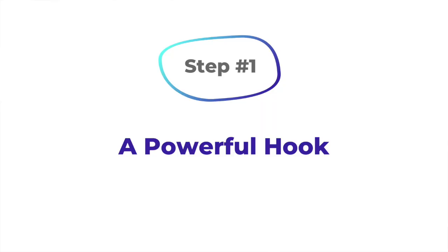Now that you know that, let's dive in. Step number one is create a powerful hook. Your hook is designed to grab attention. Your hook is short — two words, three words, or a sentence can do the job perfectly, no more than a sentence. With your hook, all you're really trying to do is get people to say, "What?"